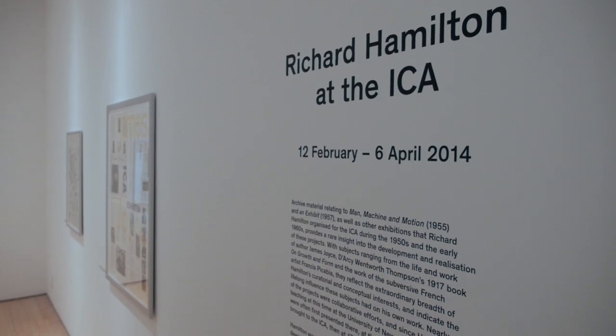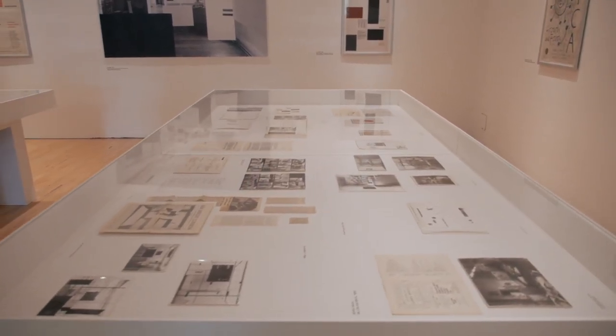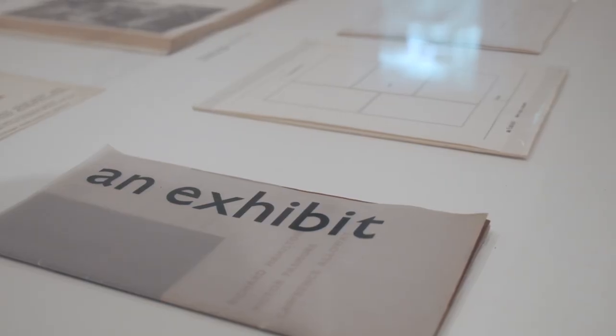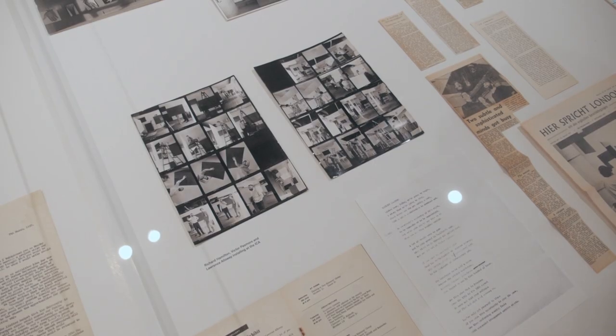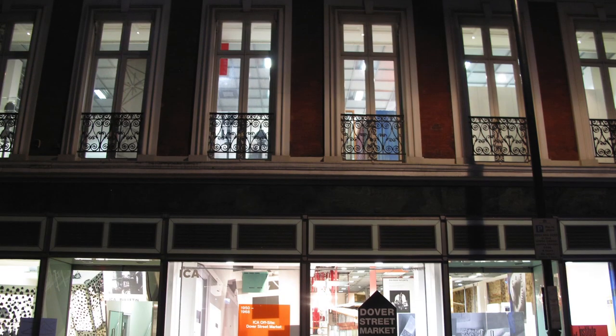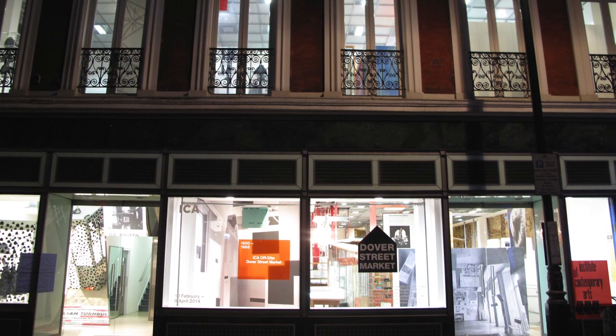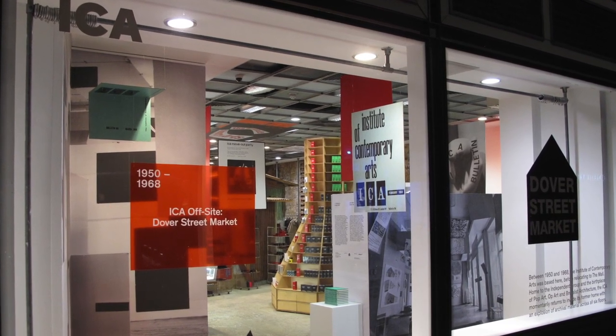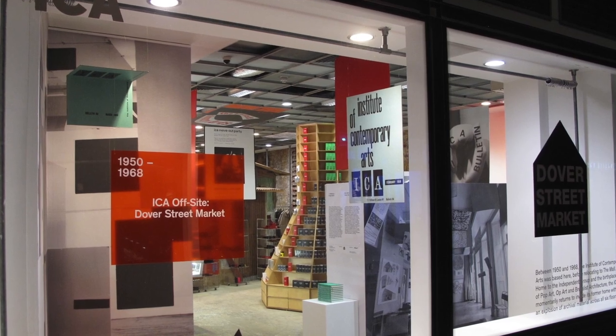What really came to light in making this show was the need to really sort of review this period of the ICA's past, and especially at the time that it was at Dover Street. Not many people know anymore that the ICA was once based at 17 to 18 Dover Street — on the first floor of what is now Dover Street Market.